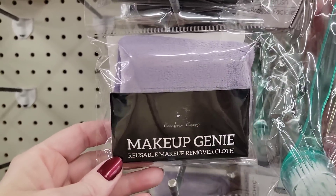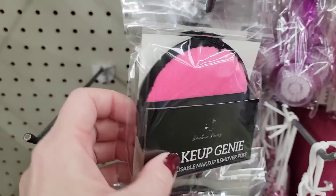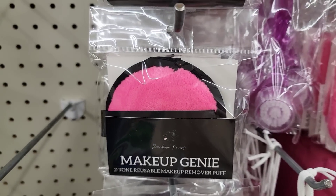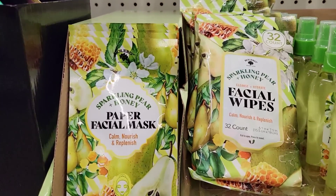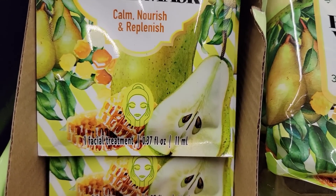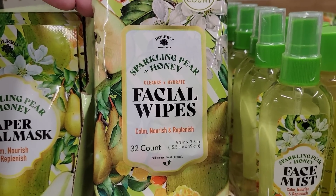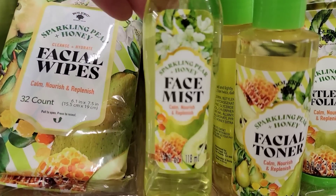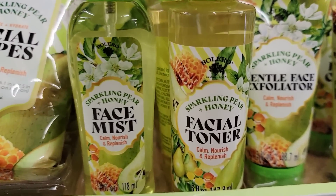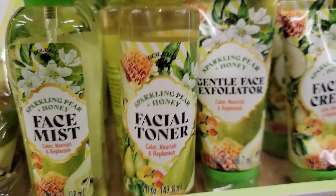They have a lot of different ones of these makeup reusable cloths, and also like a little round buffer thing. And here's some sparkling pear and honey goodies for your face and body. I remember back in the early 90s I always bought the scent pear at Victoria's Secret. I did not spray any of this, so I don't know exactly how it smells.